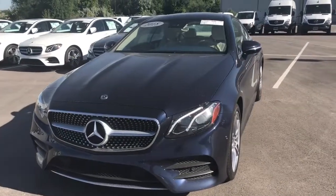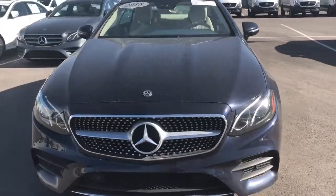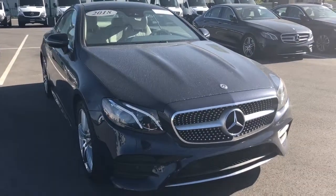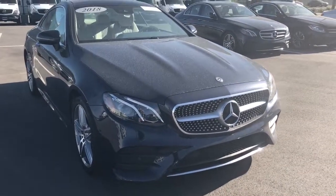Good morning everyone. This is Rossi from Mercedes-Benz of Farmington. Thank you so much for your interest in this beautiful 2018 E400 Coupe.